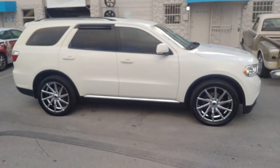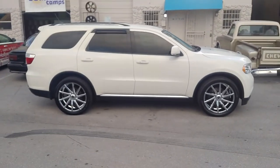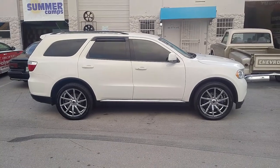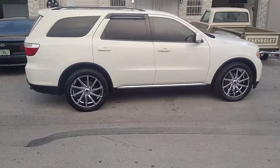305/40/22 tires. Great looking wheel, came out really nice on the car. You can find these online at DovesAndTires.com or call us at 877-544-8473.